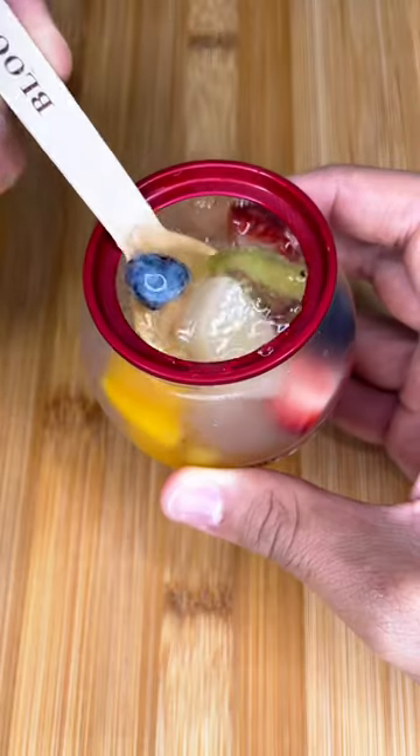Since the jello was made this morning, the fruit inside still had a good texture. Definitely one of the better vending machine items.